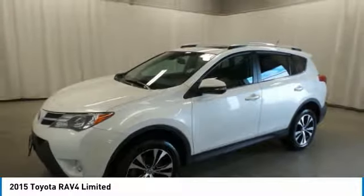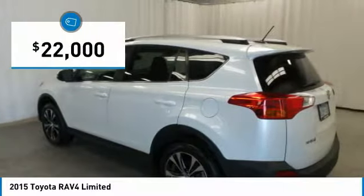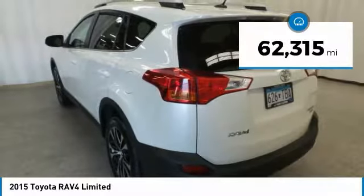This highly evolved, well-packaged crossover SUV lets you have it all and is priced below $25,000. This vehicle has less than 65,000 miles.